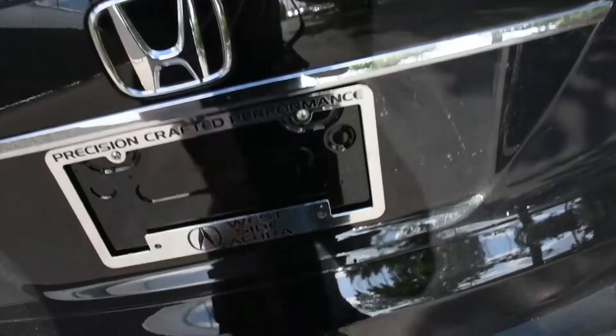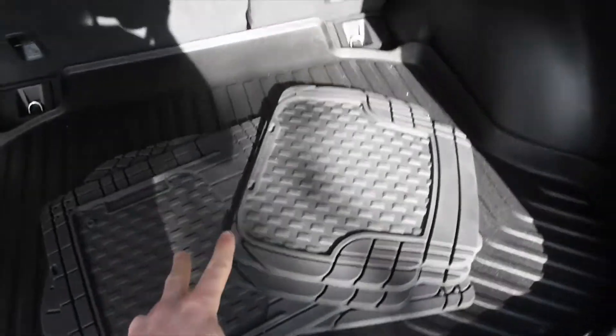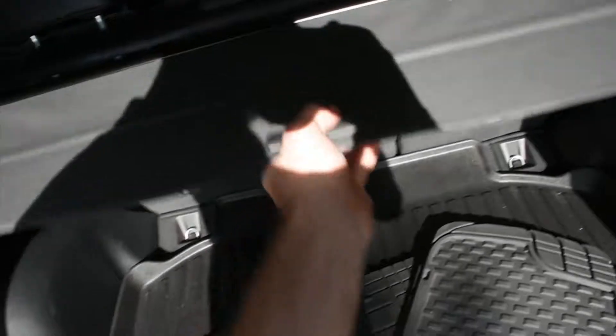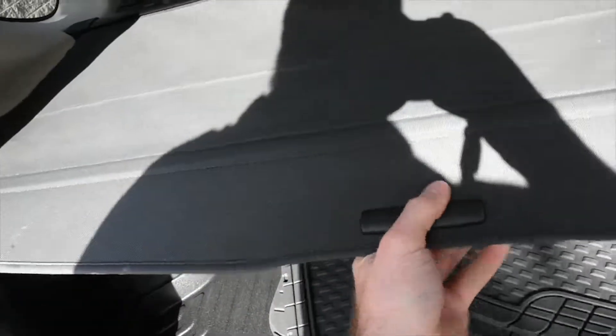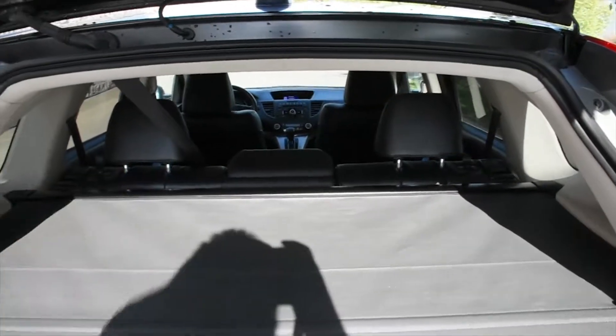In the cargo area, you're met with a nice ample cargo space complete with a cargo tray, a second set of floor mats, and a cargo cover. If you need extra cargo space, you also have split-folding rear seating.